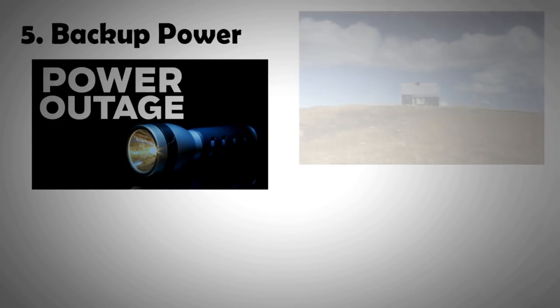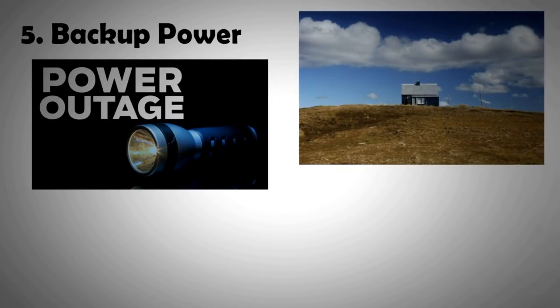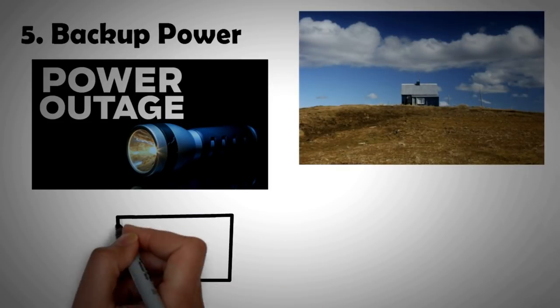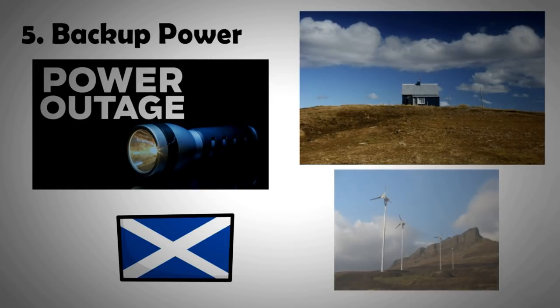Grid failures are frequent in such areas. A great example of this is the Isle of Egg in Scotland, which was one of the first islands to go for 100 percent renewable energy. They now have two whole days of backup power, thanks to battery systems becoming affordable and robust over time.